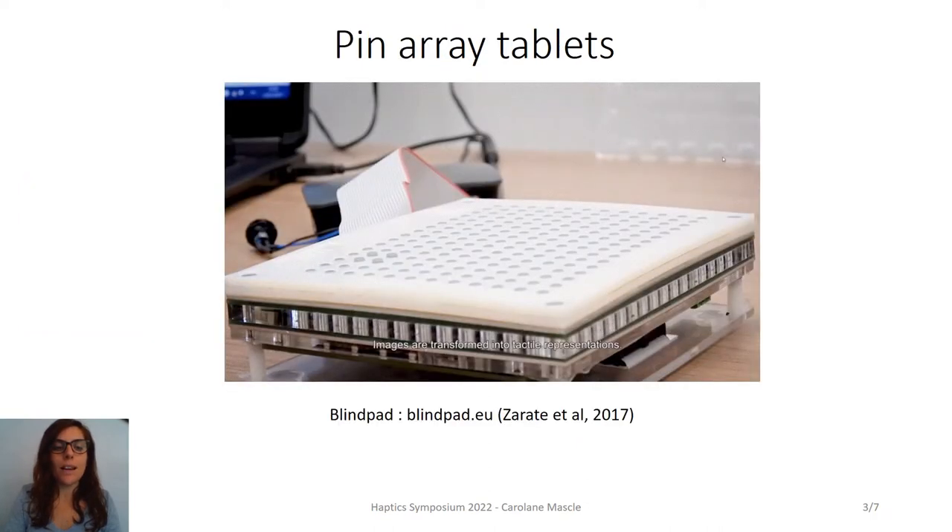Pin array tablets are made of pins that can go up and down to display information. The use of these technologies could make it possible to illustrate several books with the same device, and parents, teachers, or even children could easily create and update pictures. However, it seems complicated to display pictures with many details on these devices, and that's why we used pictograms.